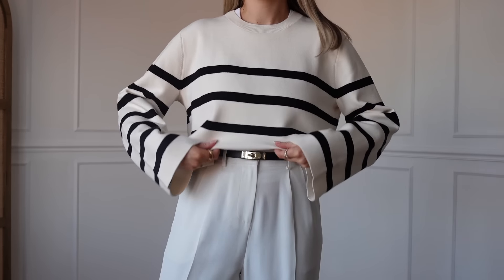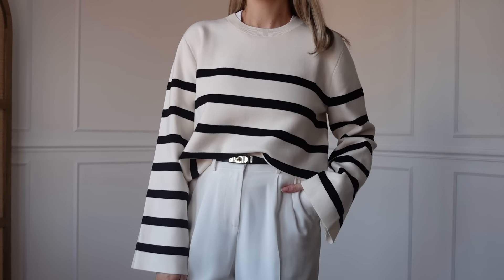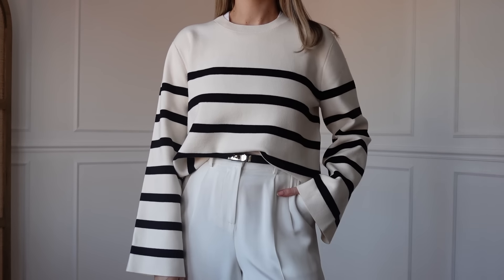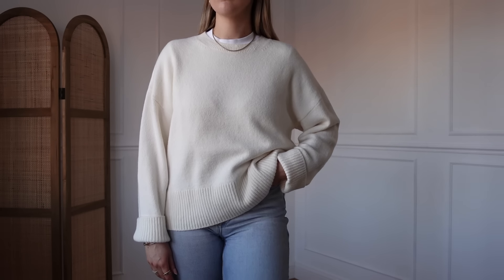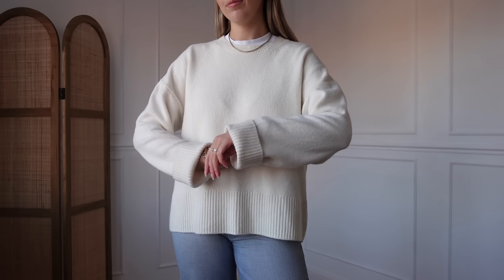The next one is a classic stripe jumper from Another Stories. It's a really beautiful sweatshirt-style jumper. Amazing quality — I wore this loads on its own, and you can also style it on the shoulders for a little styling detail. I wear it in a size small. Then the next jumper is another one from Stories — just a plain cream jumper. I wear this one all year round. It's really great for autumn-winter too, but a cream jumper is just a really good all-rounder. I sized up to a medium in this one.